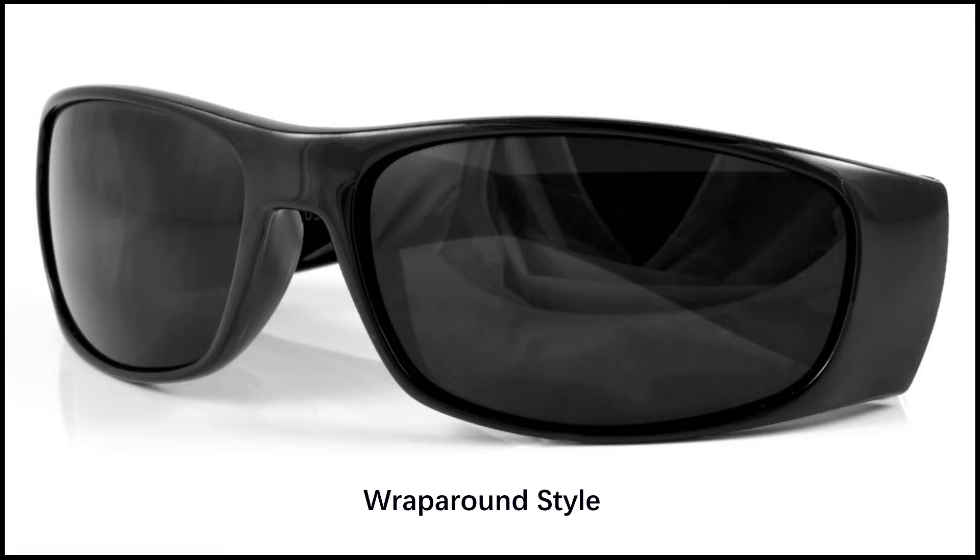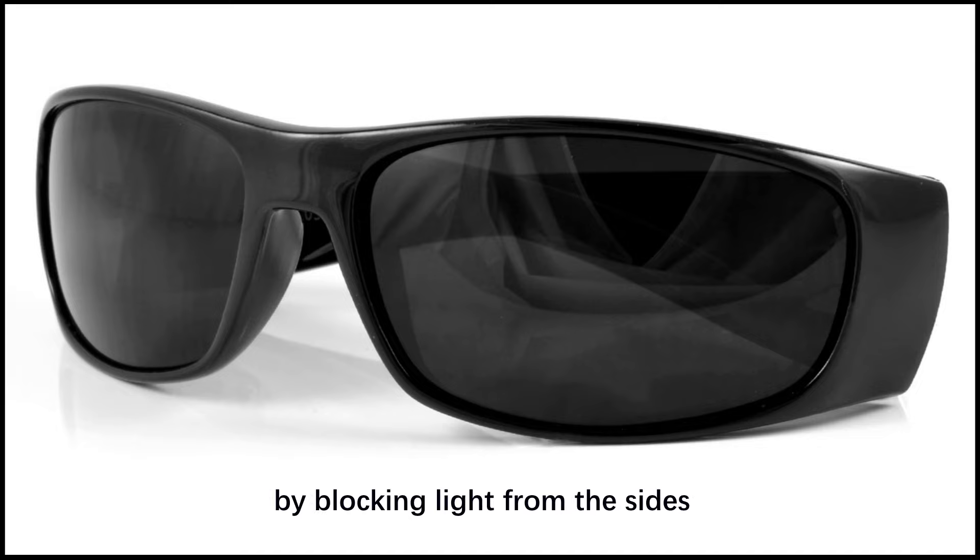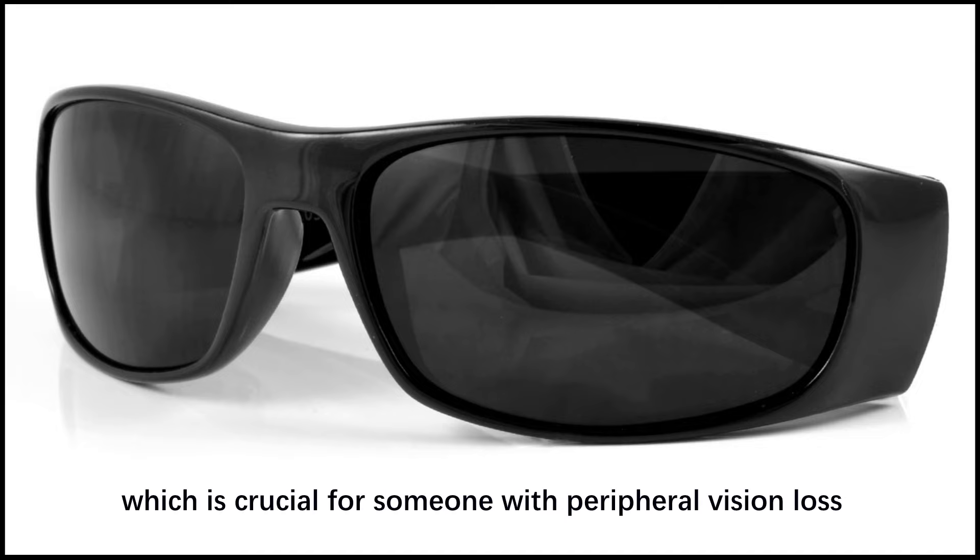Wraparound Style: sunglasses with a wraparound design offer better protection by blocking light from the sides, which is crucial for someone with peripheral vision loss.